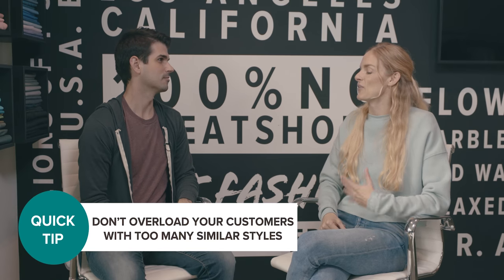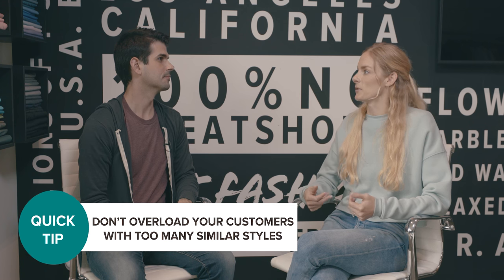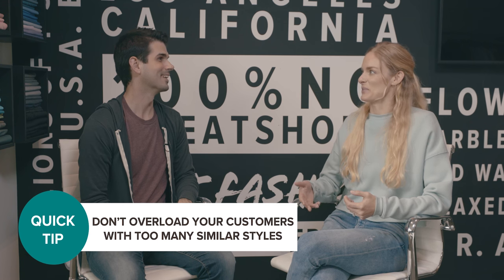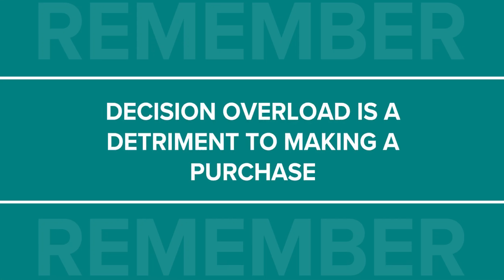People get information overload — it's like when you're trying to decide what to order and there are so many options that you just don't end up eating. You spend all night trying to figure out what to watch and then never watch anything. Decision overload can be a detriment to making a purchase. There are so many different shades of blue, but you don't need to give all those options to your end customer — you pick the blue that you want. You tell people what they want.